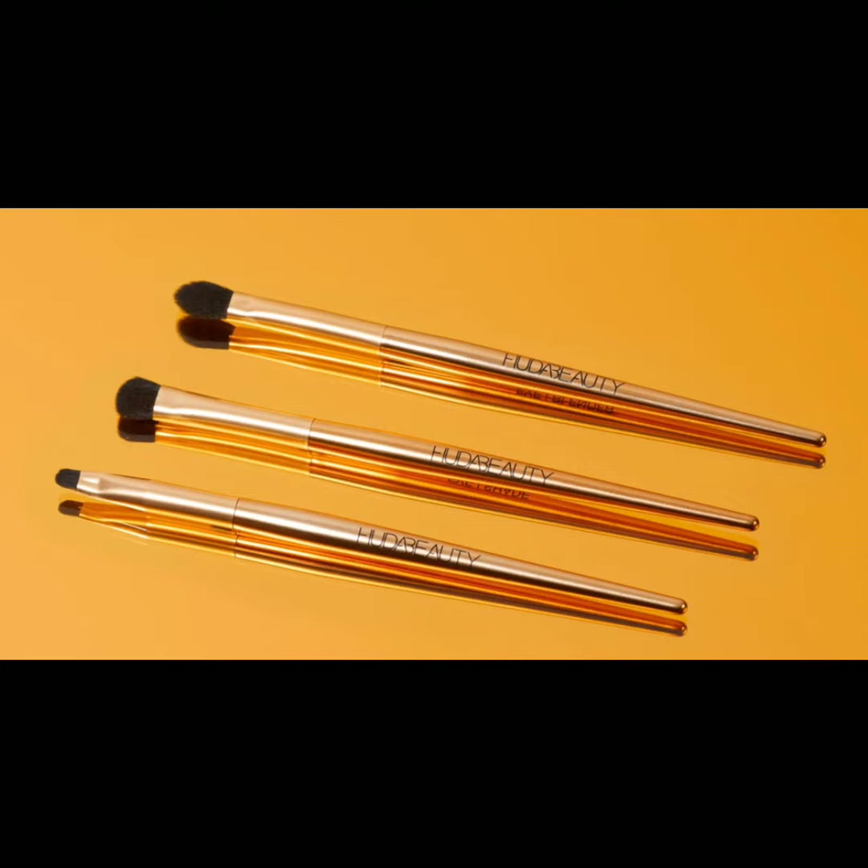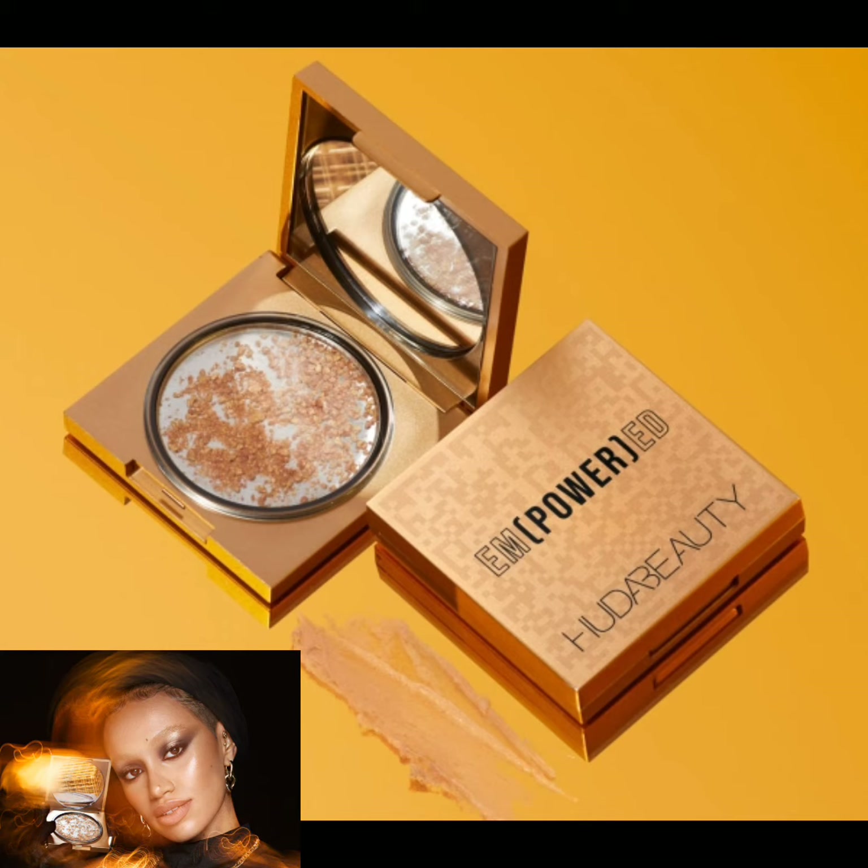The second product is the Empowered Brush Set. This is a three-piece eyeshadow brush set with a super luxe gold handle and high-quality synthetic fiber to help you nail your look. The brush set includes an eye blender brush, eye shader brush, and eye liner brush.